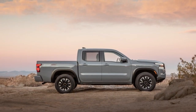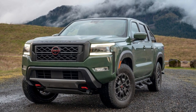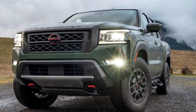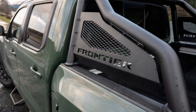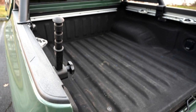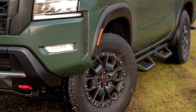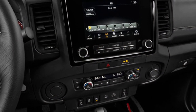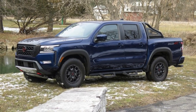The Frontier entered its third generation last year, so Nissan has made only subtle equipment changes for 2023. A Midnight Edition appearance package is now available, but only on the crew cab SV trim. The package includes 17-inch black wheels, black exterior mirrors, and other darkened accents inside and out. The SV crew cab with a long bed now gets the previously optional SV convenience package as standard, adding a heated leather steering wheel, heated front seats, a spray-in bed liner, and under-rail bed lighting.